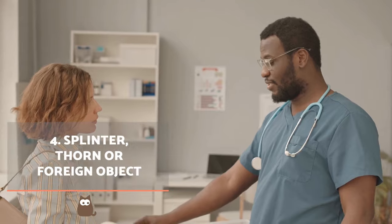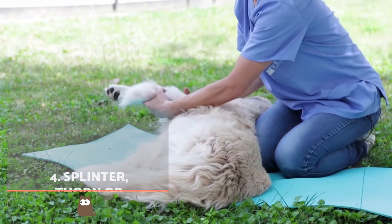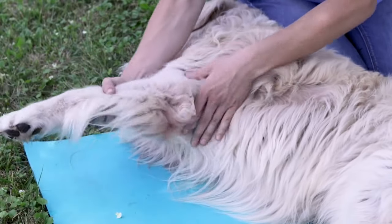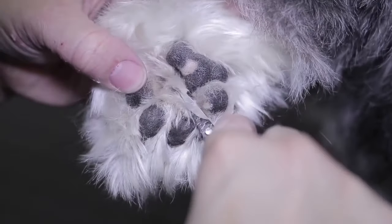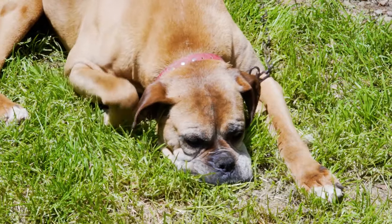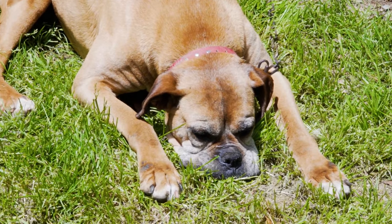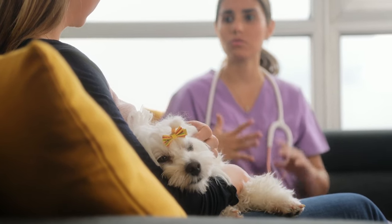Splinter, thorn, or foreign object. When you notice a limp in your dog's hind leg, we encourage you to carefully inspect their paw for any possible objects that may have gotten stuck between their toes or in the paw pad itself. Splinters and thorns are common such objects — it is very annoying and the animal may be retracting their leg all the time. When the object has barbs or is embedded deeply into the skin, you will have to have a vet remove it.